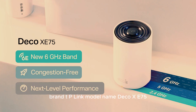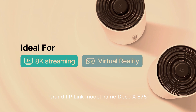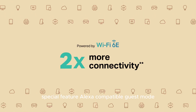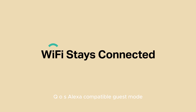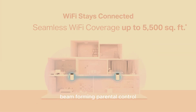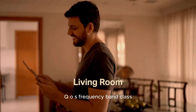Brand: TP-Link. Model name: Deco XE75. Special features include Alexa compatibility, guest mode, internet security, access point mode, beam forming, parental control, and QoS.